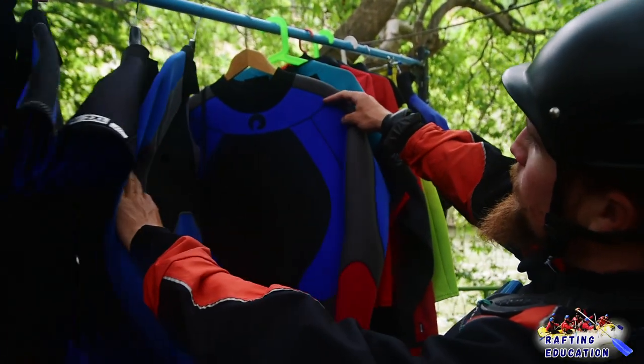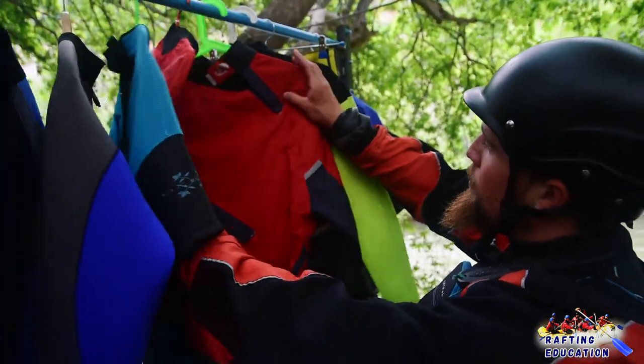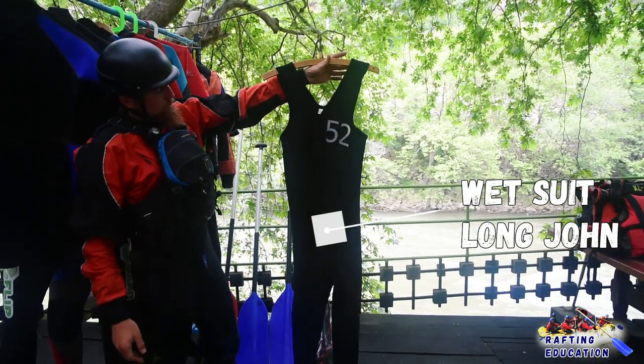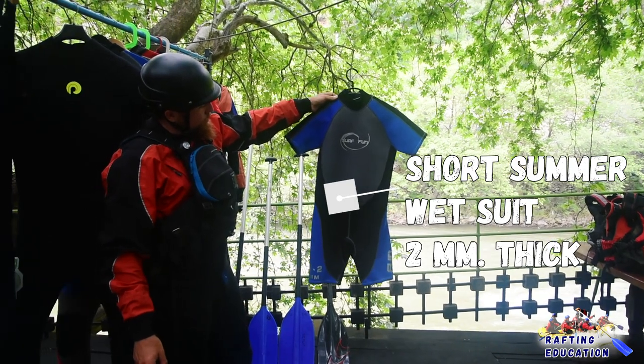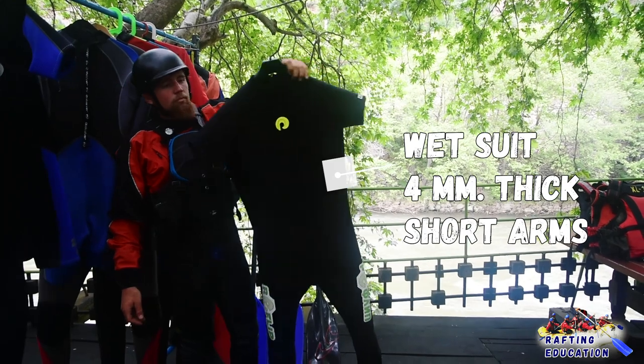In countries with a mild climate, wetsuits are more popular. The most common material to make a wetsuit is neoprene. The proper wetsuit should be tight on your body. Water gets inside your wetsuit from the stitches, zippers, sleeves, neck, and feet. Then a thin layer of water that stays inside is warmed by your body.